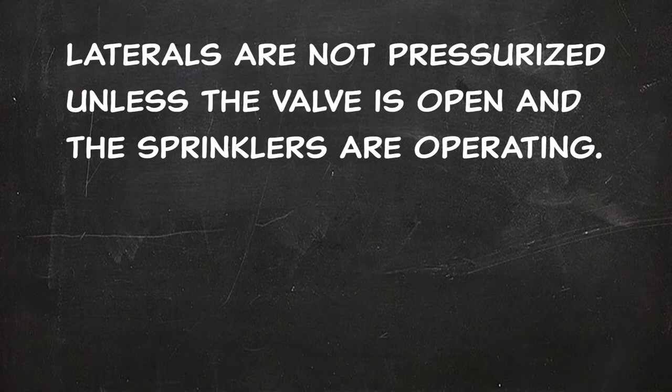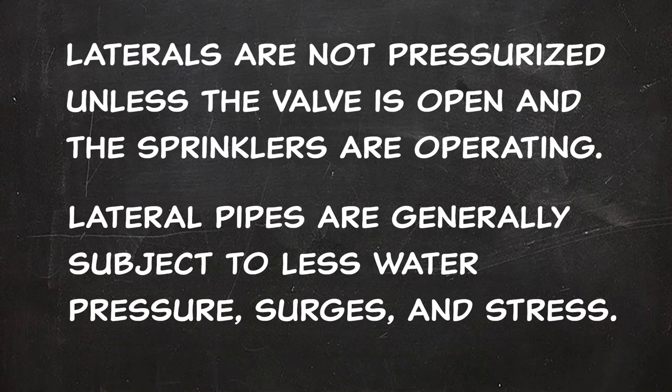In irrigation, the pipes or tubes between the zone control valves and the sprinkler heads are called emitters or laterals. These lateral pipes are not pressurized unless the valve is open and the sprinklers are operating. Lateral pipes are generally subject to less water pressure, surges and stress, which means a less durable and less expensive pipe material can be used. Another name you may hear when referring to laterals is a branch.